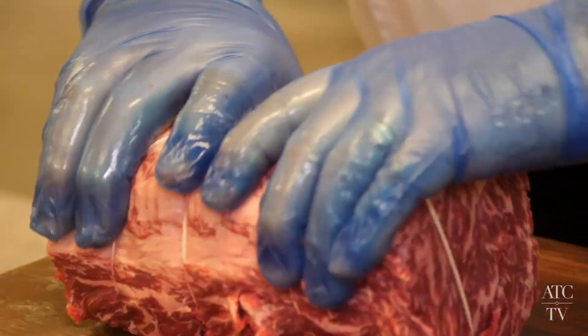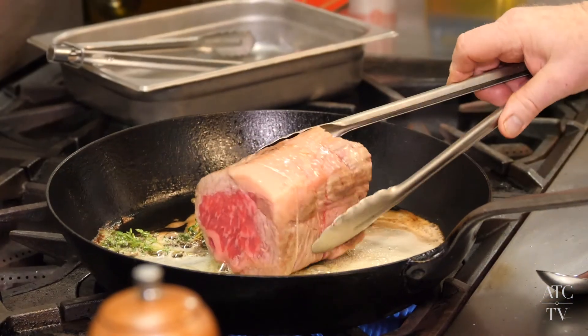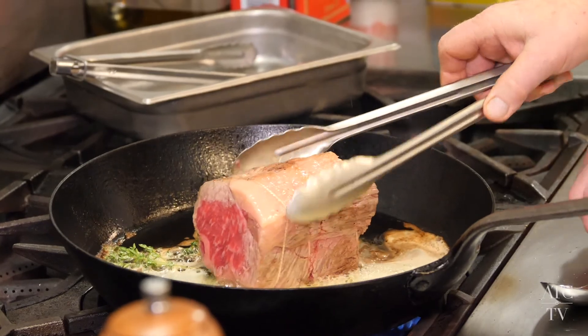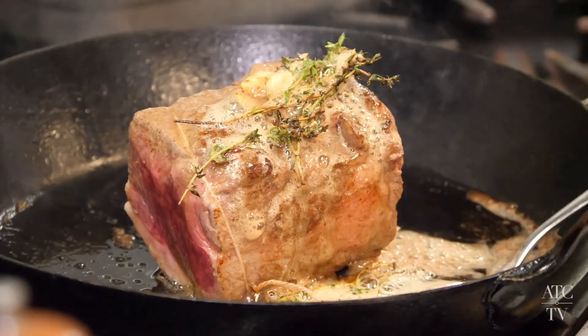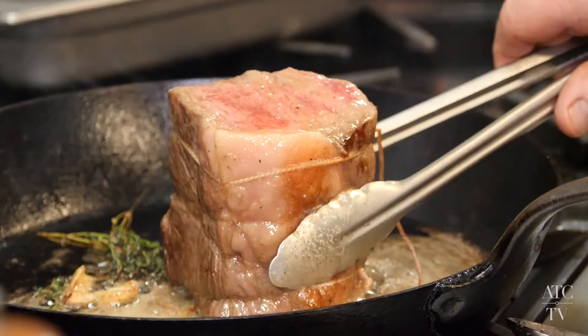Firstly, we prepare and tie the meat. We seal the meat in butter, thyme and garlic — and that's to infuse and enhance the flavour of the beef. We sear the beef until it's a beautiful golden brown colour.